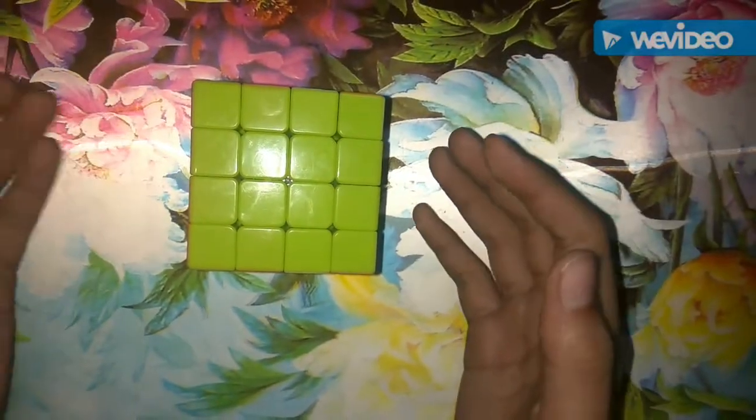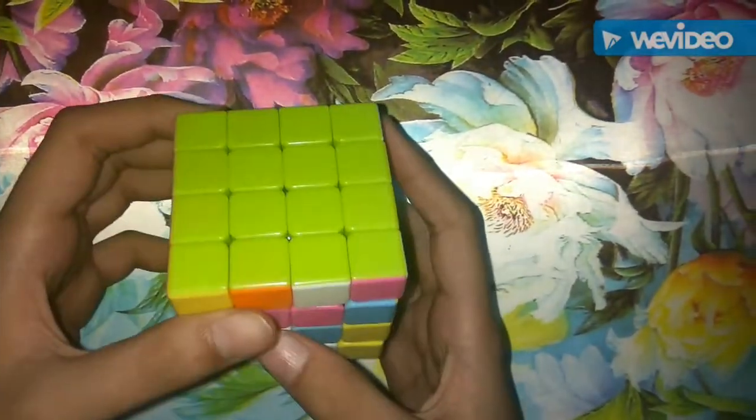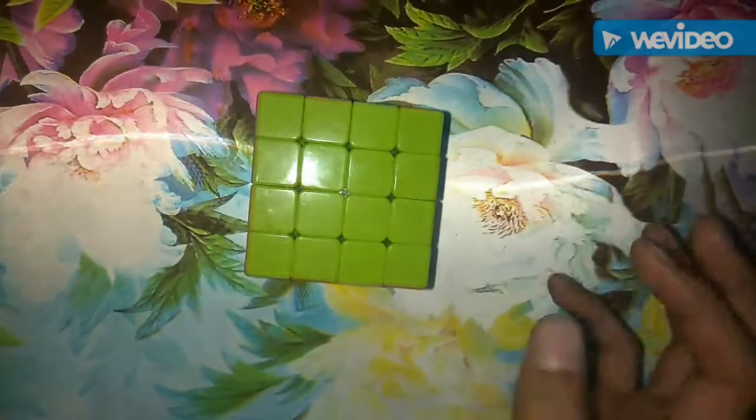Guys, I have solved this cube now — just one side solved. Thank you all so much for watching this video. Please be sure to leave a thumbs up and also watch our next video.